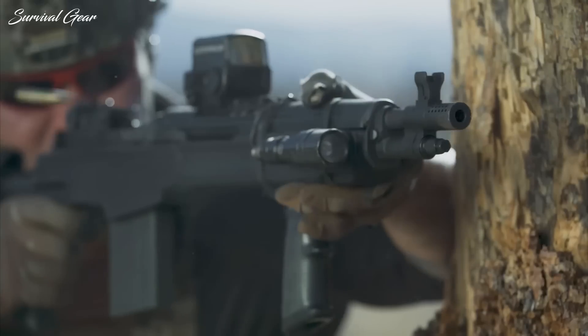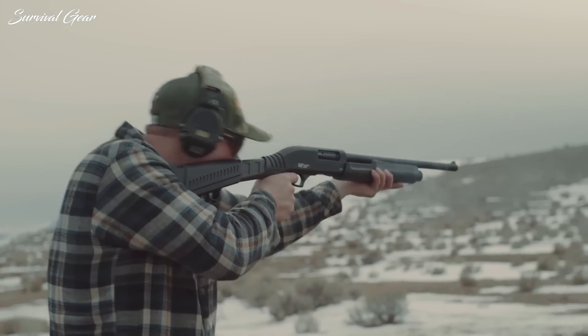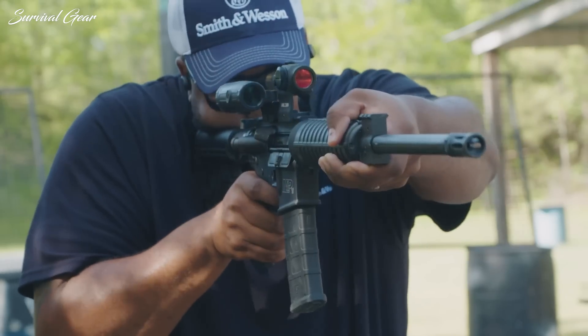Curious about which guns people bought in 2022? We walk you through the most sought-after pistols, rifles, and shotguns of 2022.